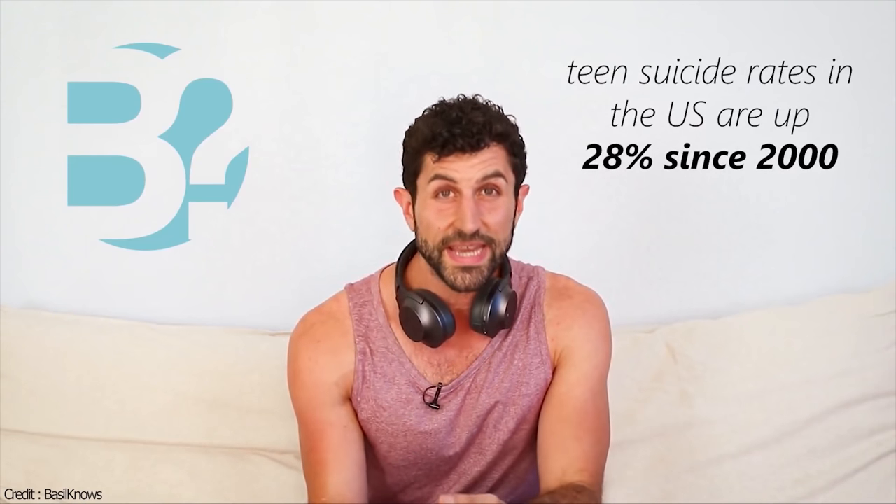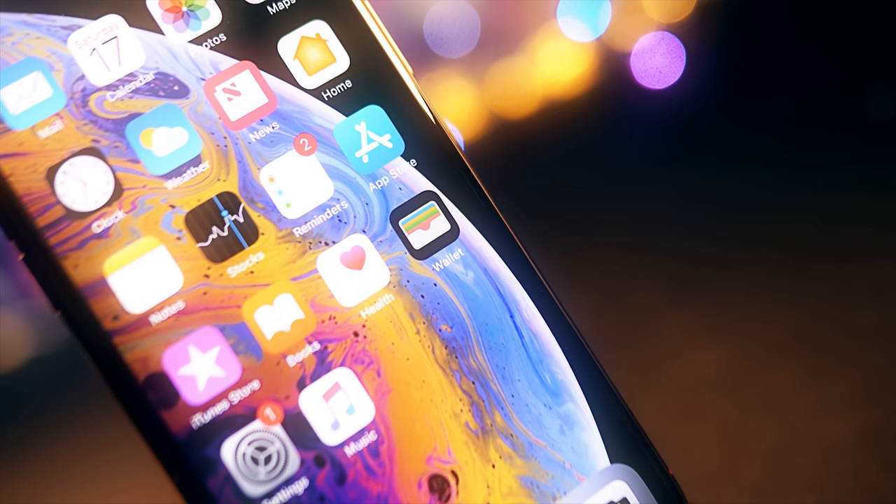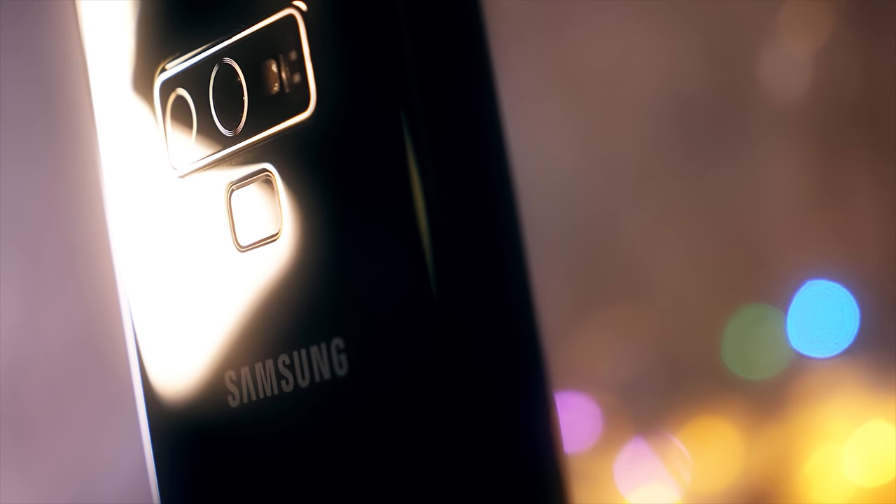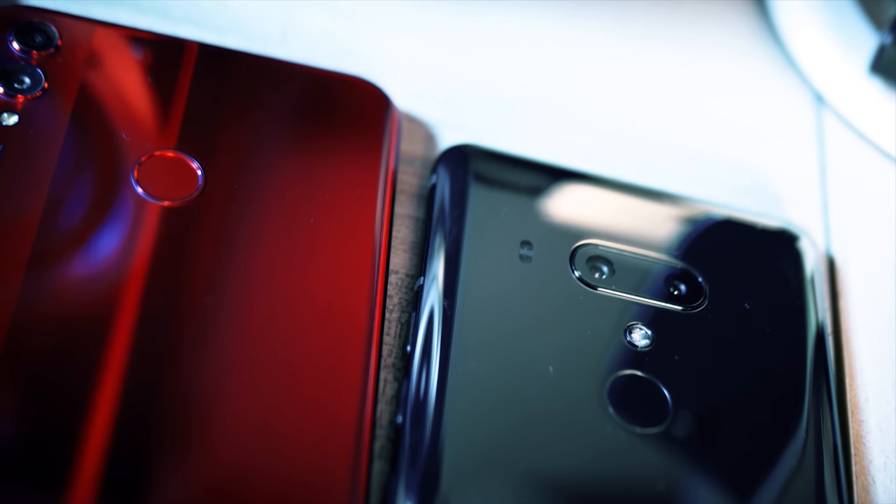If you're wondering where Basil went, he has his own channel now — it's called Basil Knows, and it's about the ethics of smartphone technology. Go and check him out. Smartphone addiction is something that we really need to be taking seriously. Anyway, in this video I'm going to go through my favourite phones that I've used in 2018. It's not going to be like a phone of the year award show — just my personal favourites since I started at BTech.